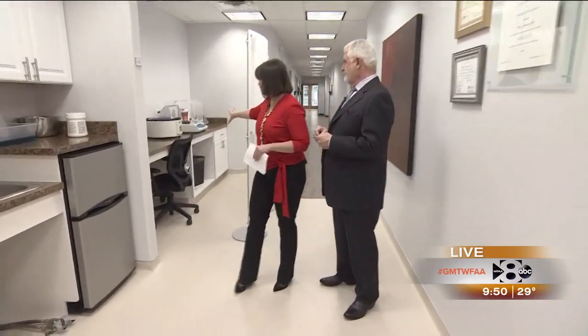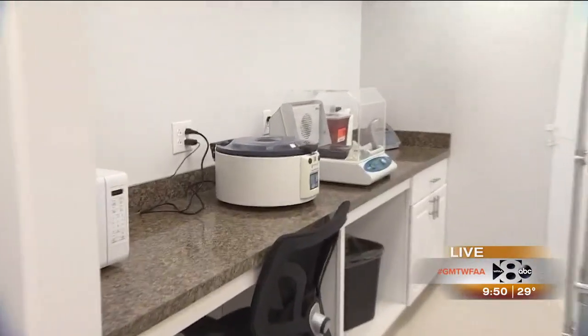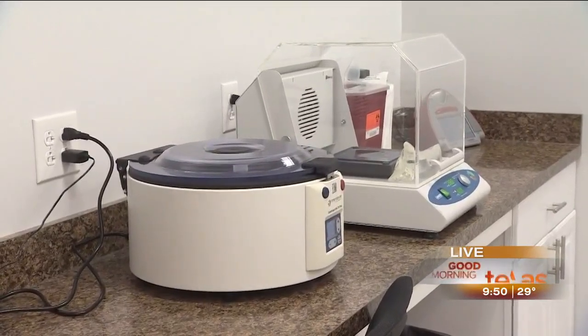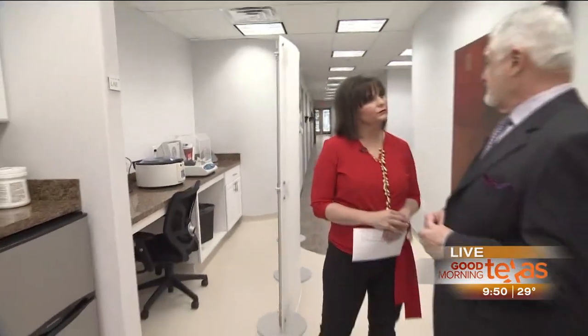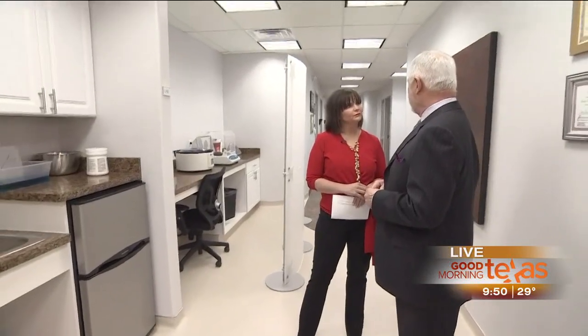This is part of the processing equipment here — that's where we do our stem cell processing, and it's all done in the office while the patients wait. We're able to do it same day. It's their own cells, a real advantage. It's all done with surgical sterility, and you're getting your own product.